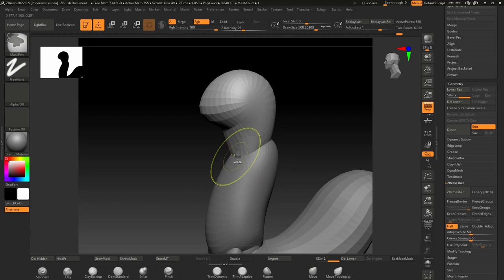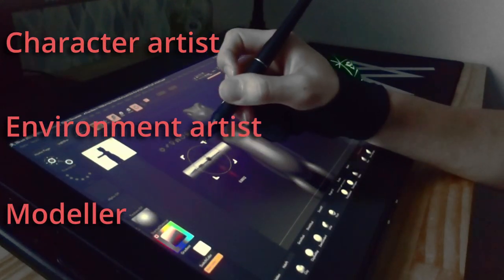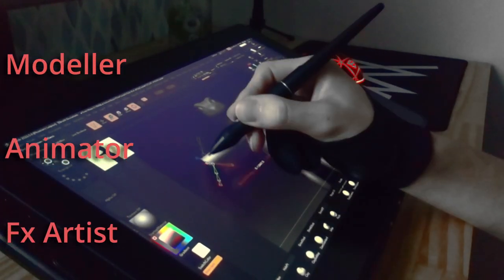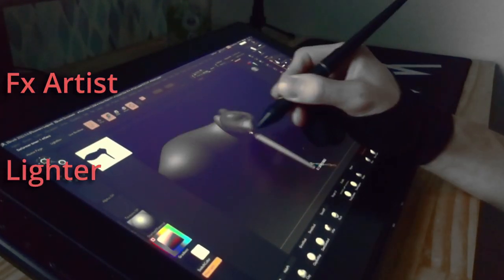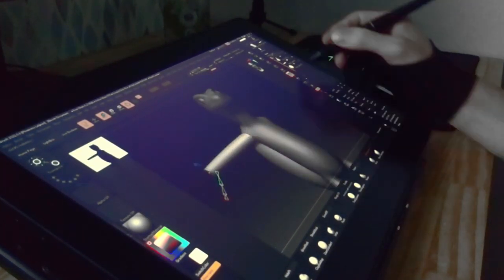In 3D, you have many choices for your career. You can be a character artist, an environment artist, a modeler, an animator, an effects artist, a lighter, and so forth. Me, myself, am a character artist — or at least I intend to be, when I will have finished my studies.